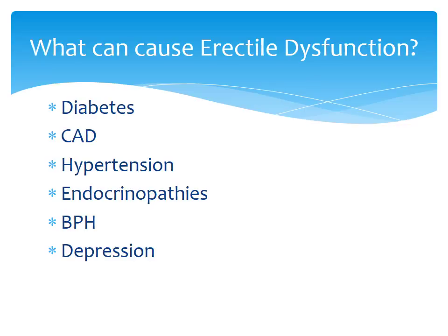So what causes erectile dysfunction? The most common causes include diabetes, coronary artery disease, hypertension, endocrinopathies, benign prostatic hyperplasia, and depression. Diabetes can cause it through damage to the blood vessels and nerves that innervate the penis. Coronary artery disease and hypertension cause vascular problems that may over time lead to hardening or sclerosis of the system, which hinders the achievement of an erection.